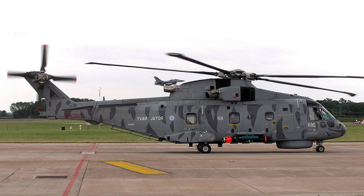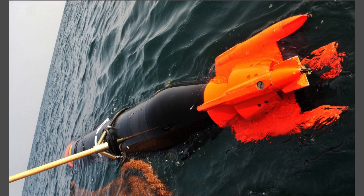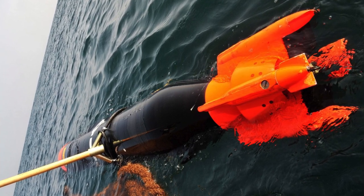The successful integration of these torpedoes adds a significant capability to the British Navy, strengthening its position in the global dimension of naval operations.